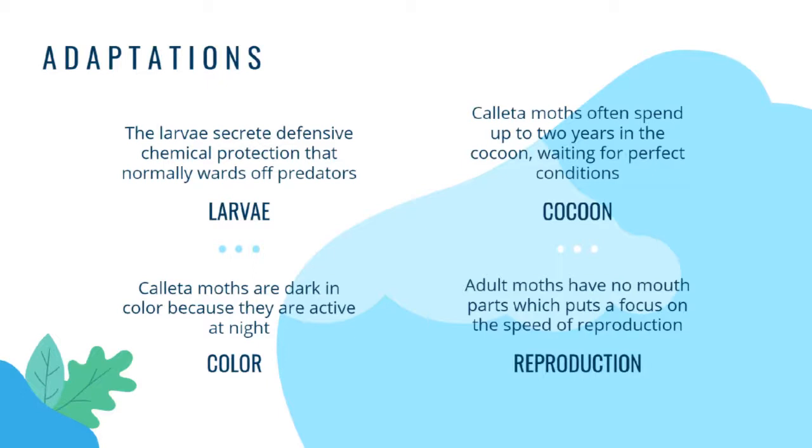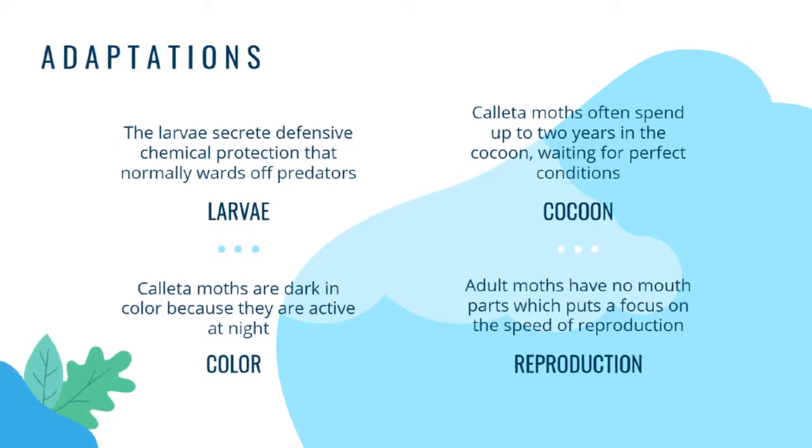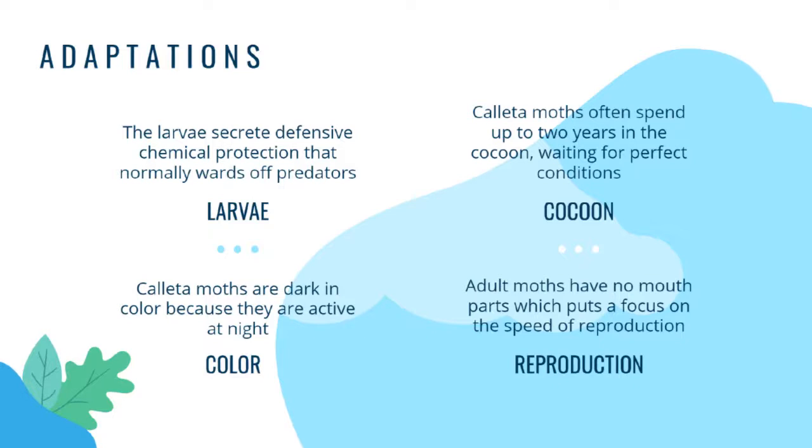Additionally, we've already talked about how adult Kayeta moths have no working mouth parts — no teeth, no lips, no tongue — which puts a focus on the speed of reproduction. This is because the adults don't have time to eat or the ability to eat, so all of their energy is focused on reproduction for the next generation of Kayeta silk moths.